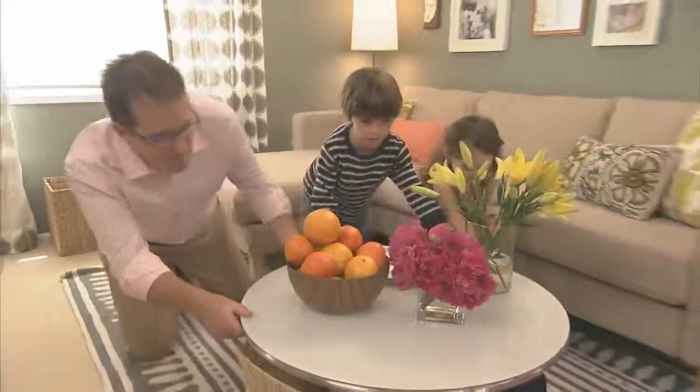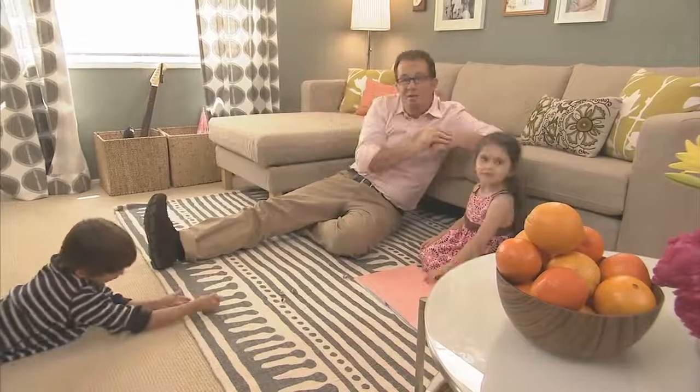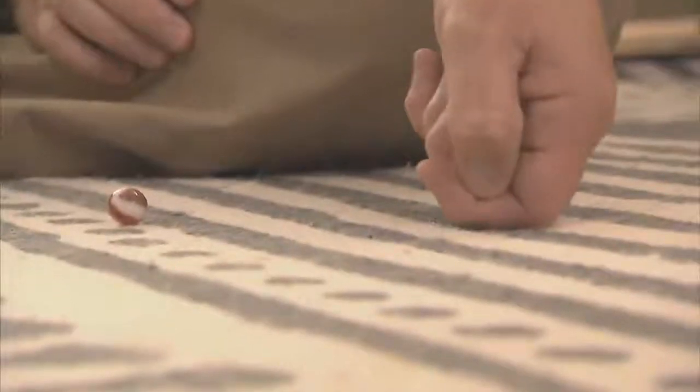We can push this away — great! And then Sophia and Zachary can read or play marbles here in a way that really enables the space to be used in different ways. And when they're finished playing, the table comes back and the toys go away.